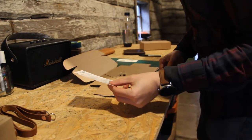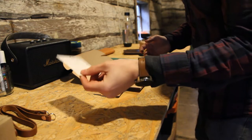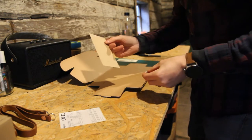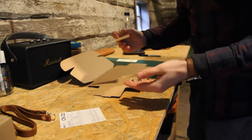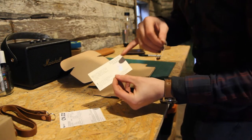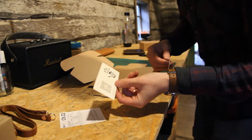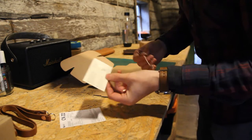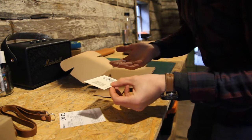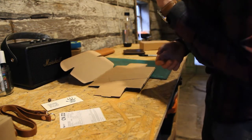Every order I do consists of these things: a customs declaration, a cardboard box, a little handwritten note, a little thank you card, and these little swing tags. The swing tags have a tracking number and a QR code that lets you track where the hide came from and tells you a bit more about it. The hide came with ten of these so I don't put them in every order, but I add them in every now and again — I think it's a cool idea and I think people like it.